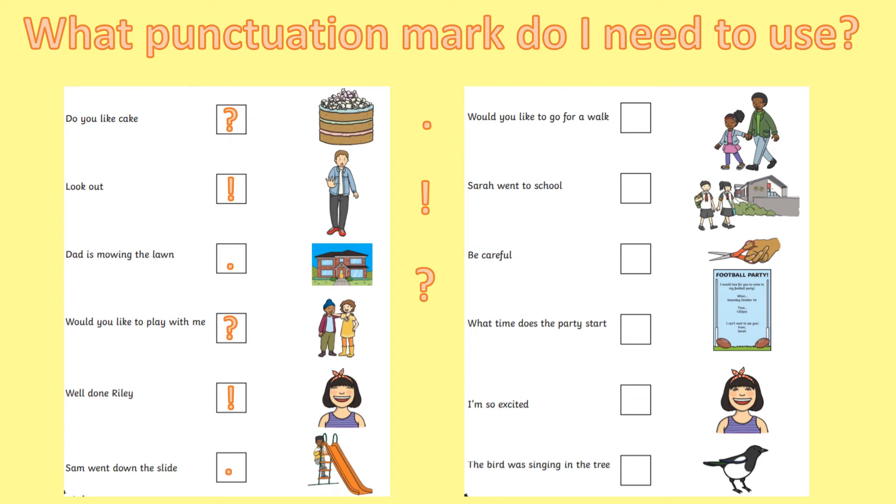Would you like to go for a walk? She's asking her something, so it needs a question mark. Sarah went to school — that's just an ordinary sentence, isn't it? So it needs a full stop. Be careful! Did you say that needed an exclamation mark? That's another command, isn't it?